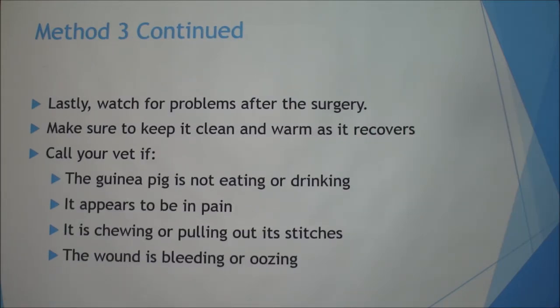After surgery, watch for problems and make sure to keep the guinea pig clean and warm as it recovers. Call your vet if the guinea pig is not eating or drinking, appears to be in pain, is chewing or pulling at stitches, or if the wound is bleeding or oozing.